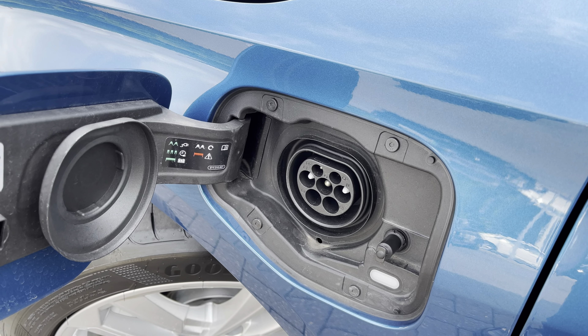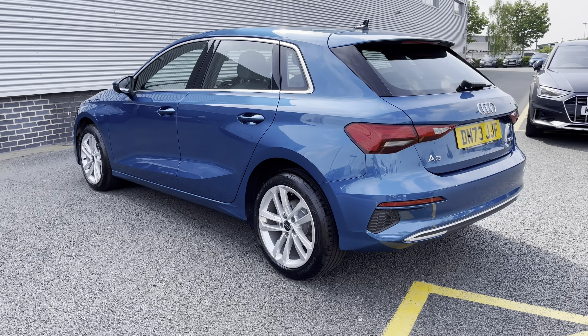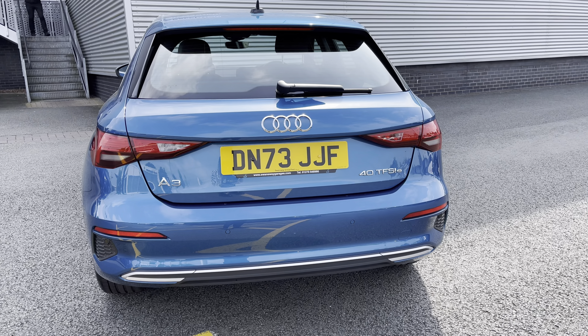Charging this marvel is effortless thanks to its 3.6kW onboard charger and included charging cables, and with the AC charging access point making it a breeze to charge up no matter where you are on your travels.